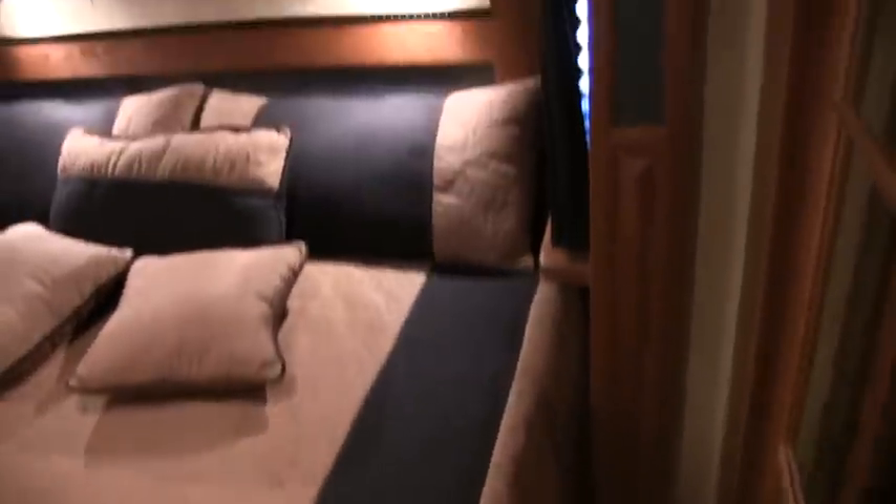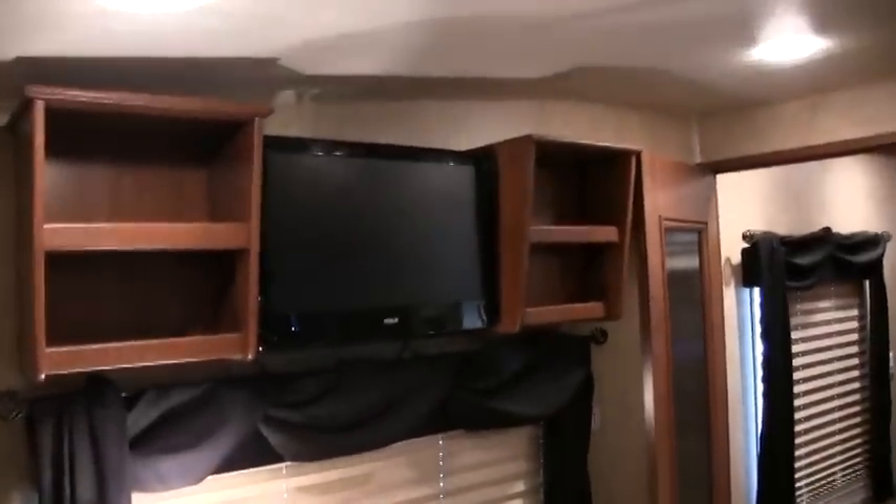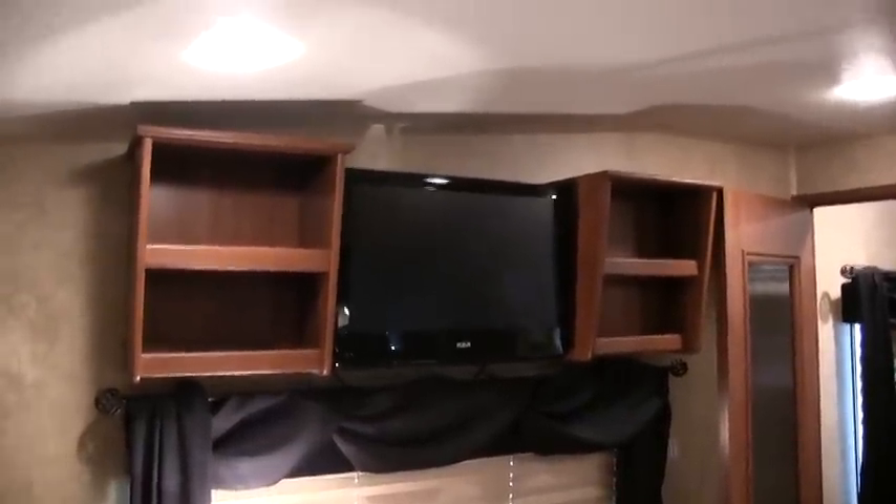This is a full walk-around king bed with a beautiful headboard. There's a 13 to 15 inch flat screen in the bedroom area and more storage. All your carpet throughout the coach is in excellent condition — it is like a shag carpet. Here is your slide out button for the bedroom slide.